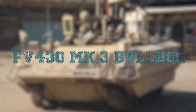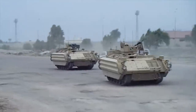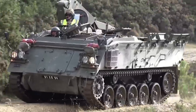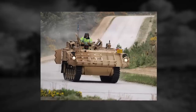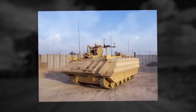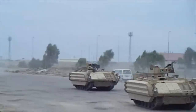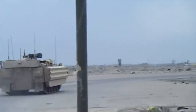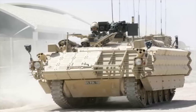FV-430 Mk-3 Bulldog. The FV-430 Mk-3 Bulldog armored personnel carrier is an upgraded variant of the FV-430. A contract was signed to refurbish and upgrade around 1,000 of the outdated APCs. The Mk-3 Bulldog was fitted with explosive reactive armor and countermeasures jammers against improvised explosive devices. Some areas are fitted with slat armor for protection against anti-tank rockets. It is claimed to be better protected than the Warrior. This APC is armed with a single 7.62mm machine gun, has a crew of two, and can carry eight fully equipped troops, entering via rear doors or roof hatches.